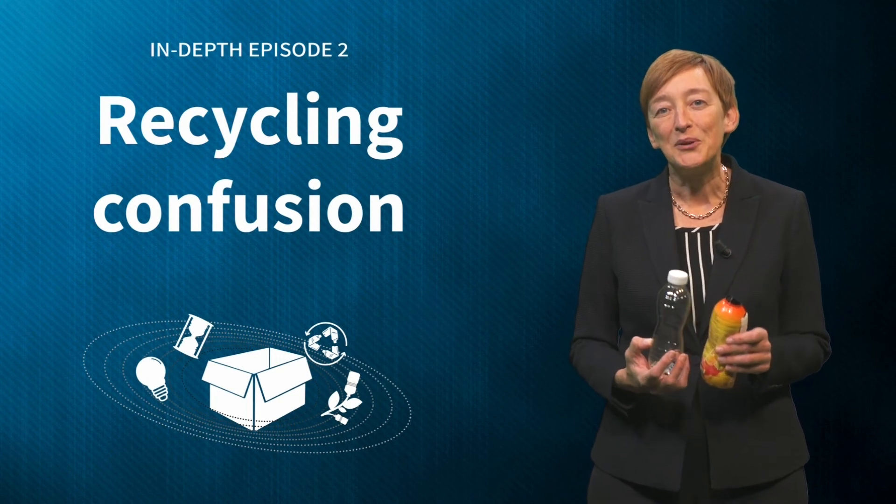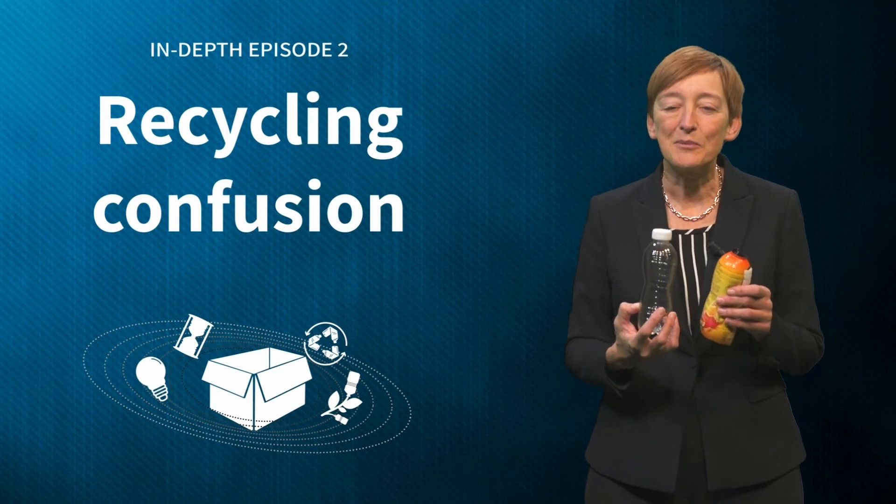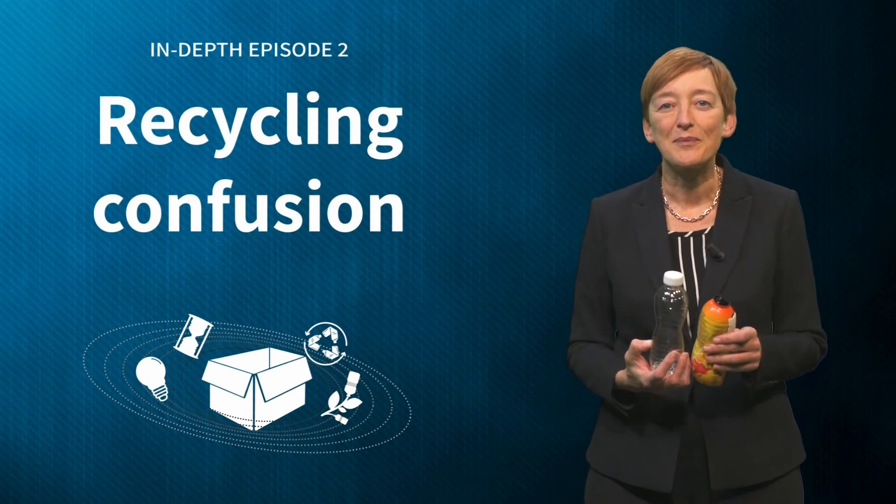Probably you have experienced similar struggles and frustrations in an attempt to act more sustainable with packaging. What are your experiences with confusing packaging, and do you have ideas about how we could solve this?